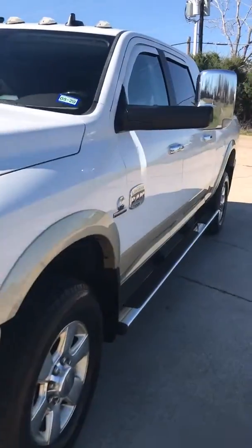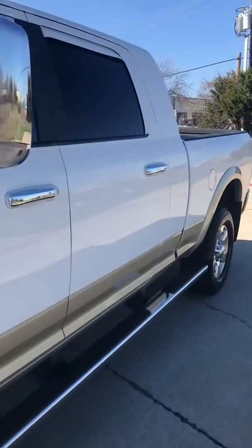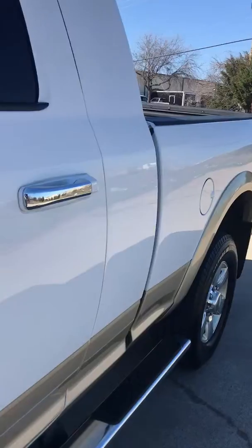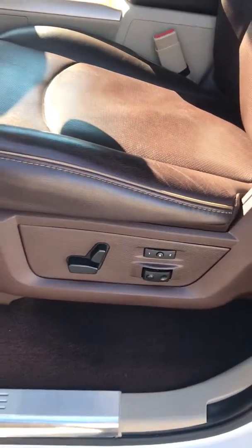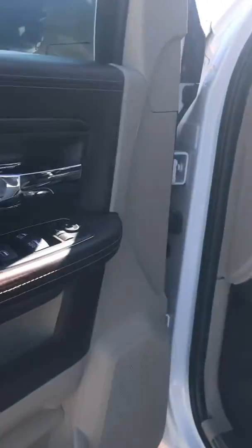Wait till you see the inside. Power folding mirrors. Cocky leather. This thing is loaded.